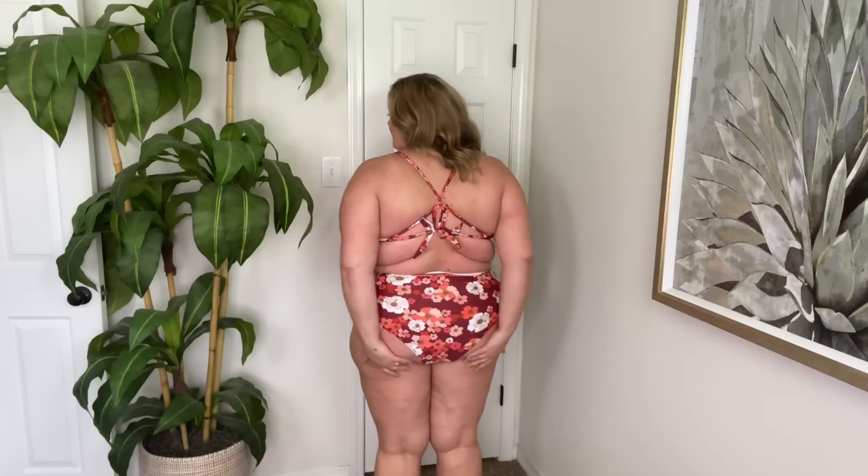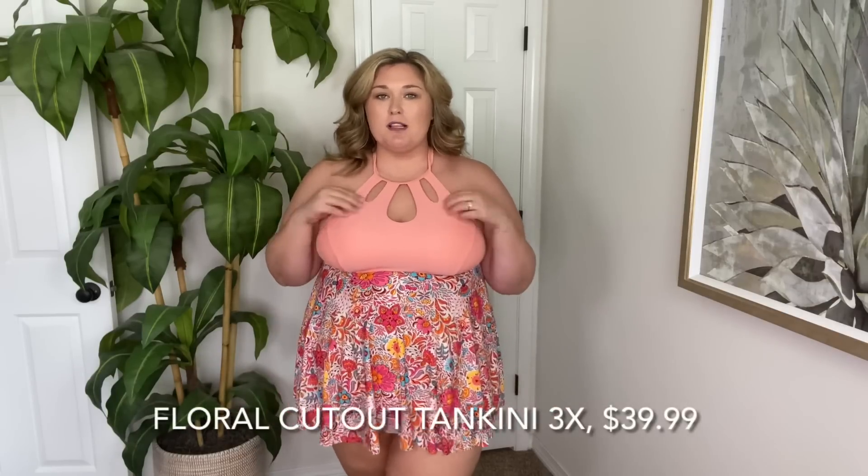This is a cheekier type bottom — it's a very different, cute look. I do get a chance to try a lot of swimsuits, so I thought why not. I think a lot of y'all who like two pieces but want a little more coverage in the front tummy area will really like this. Next we have this tankini — I get a lot of requests for tankinis, so when I see cute ones I grab them because I know that's something a lot of y'all prefer.